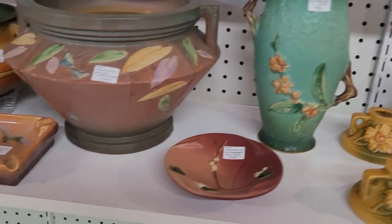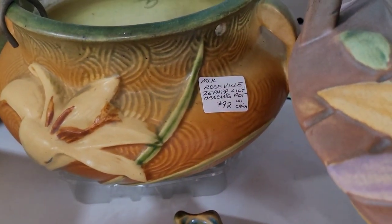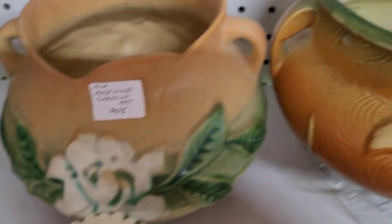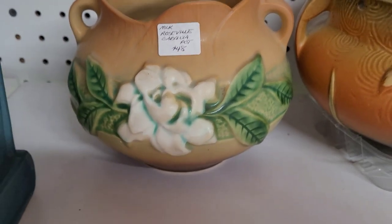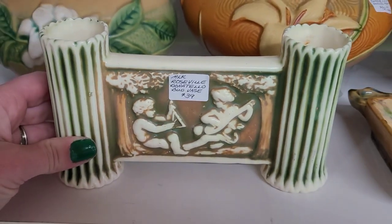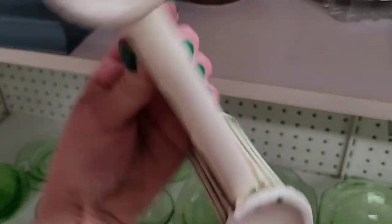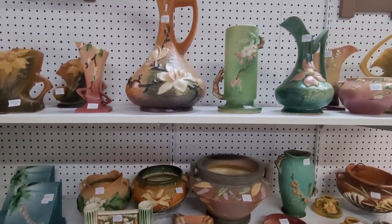I was kind of low on cash that day — I spent most of it at the vintage sale, so I was trying to be wise. That one was really pretty, I like the white flower. I've never seen this one before — the Donatello. It could be very common, I'm still learning as I go. I didn't see any Roseville markings on it though, so I was kind of wondering how they knew. But I guess if you know, you know.